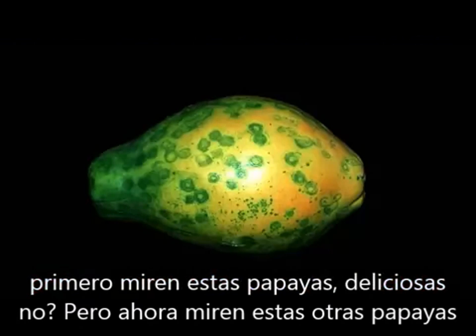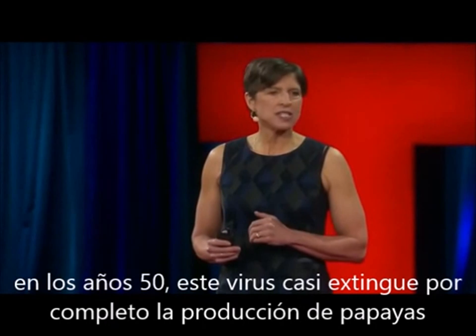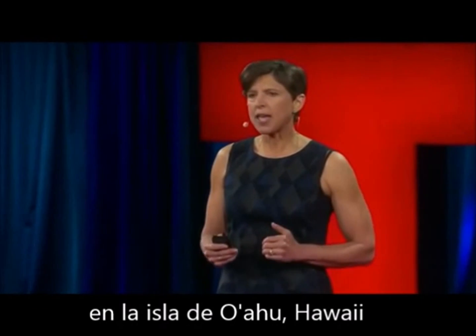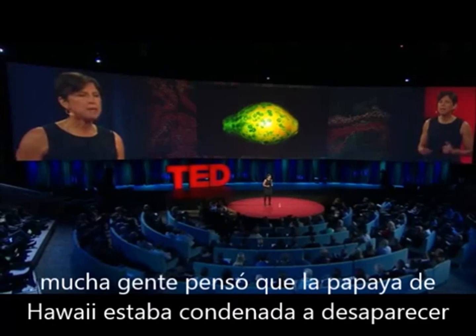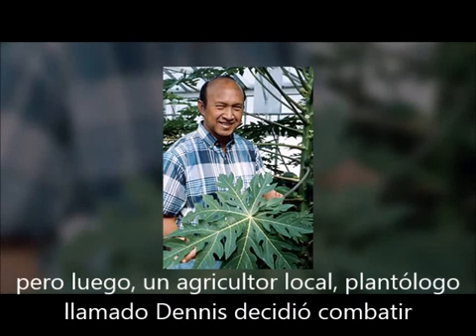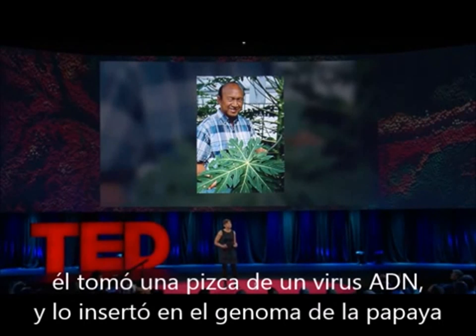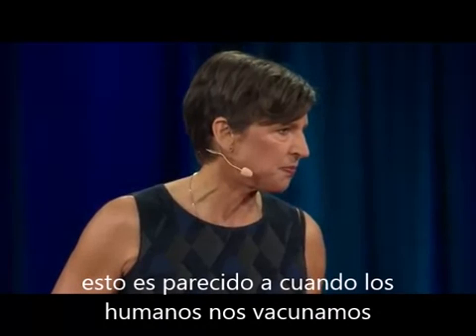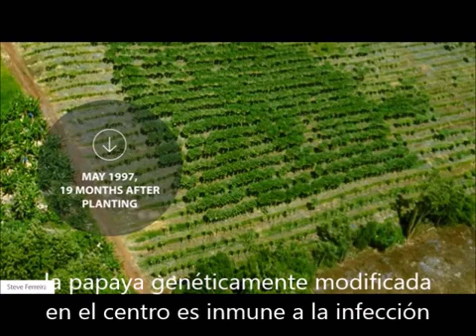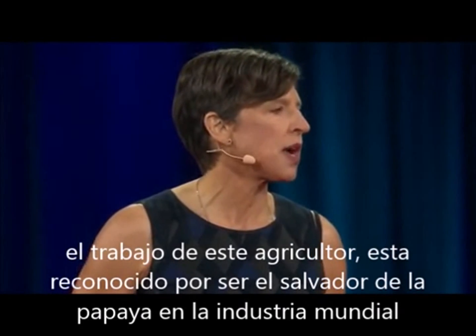I'm going to give you three examples. First, take a look at papaya — it's delicious. But now look at this papaya infected with papaya ring spot virus. In the 1950s, this virus nearly wiped out the entire production of papaya on the island of Oahu in Hawaii, and many people thought Hawaiian papaya was doomed. But then a local Hawaiian plant pathologist named Dennis Gonsalves decided to fight this disease using genetic engineering. He took a snippet of viral DNA and inserted it into the papaya genome — kind of like a human getting a vaccination. Take a look at his field trial: the genetically engineered papaya in the center is immune to infection, while the conventional papaya around the outside is severely infected with the virus. Dennis' pioneering work is credited with rescuing the papaya industry.